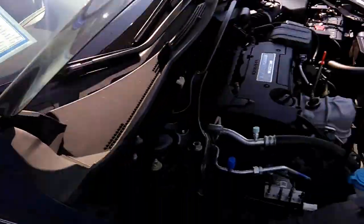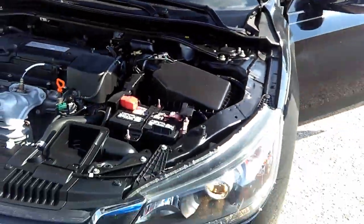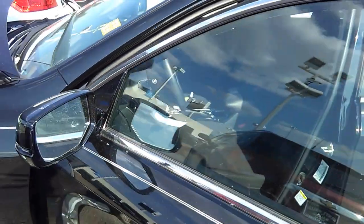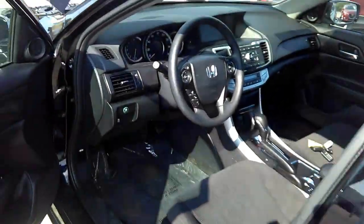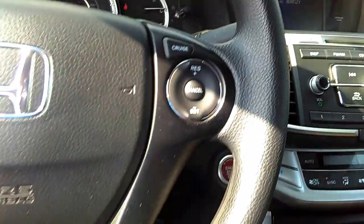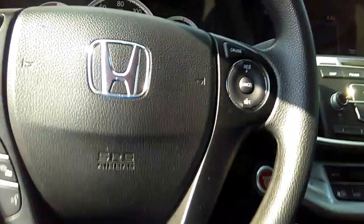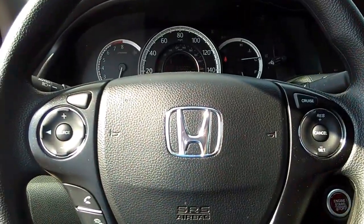22,999 was the window sticker price; now red-tagged for 17,732. Let me repeat: 17,732. It has 32,904 miles. You've got about 3,129 miles left on the original warranty, but since it's certified, we're going to give you another 12,000 miles or 12 months of warranty.